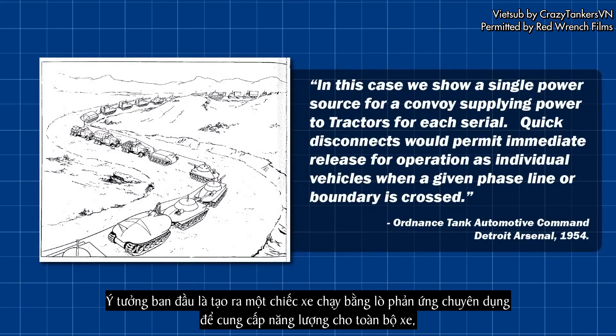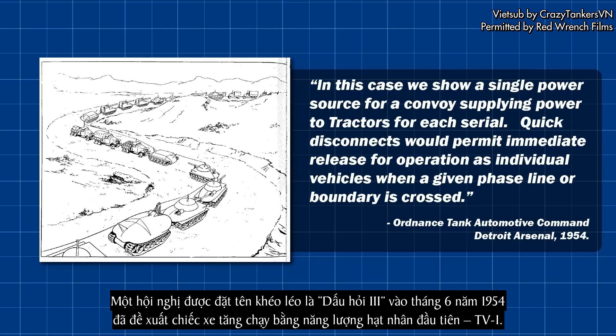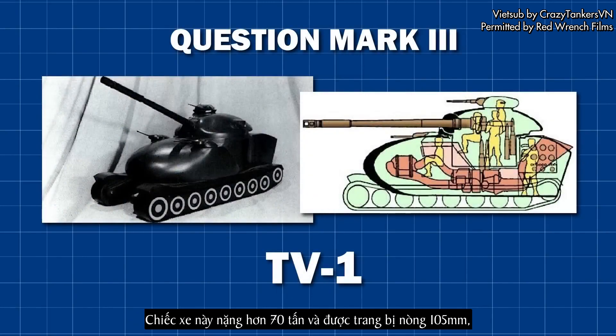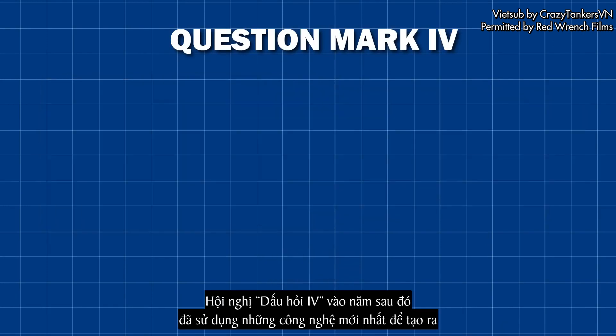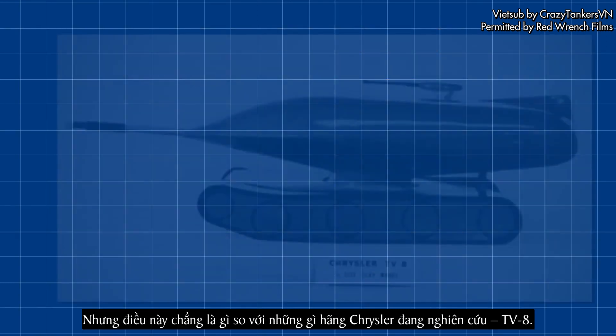The initial idea was for a dedicated reactor vehicle to power an entire convoy of electric AFVs, with these vehicles' turbines switching to petrol before entering combat. The Question Mark 3 conference in June 1954 suggested the first nuclear-powered tank, the TV-1, weighing over 70 tons, armed with a 105mm gun, with 14 inches of armor and 500 hours of operation before refueling. The Question Mark 4 conference the following year produced a lighter design, the R32, weighing 50 tons with a 90mm gun and 4,000 miles of range. These were obviously weird tanks, but nothing compared to what Chrysler were working on — the TV-8.